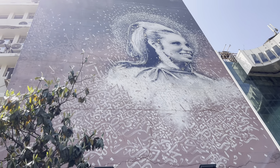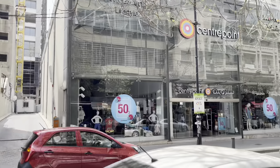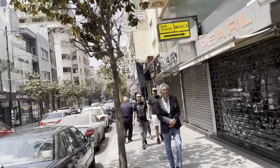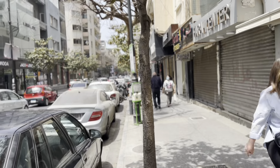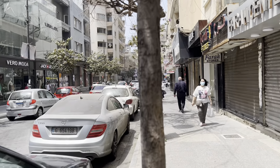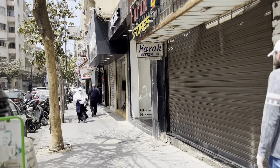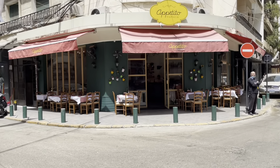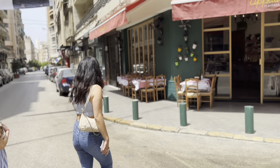You'll see a vibrant artistic culture in Hamra. There are lots of great restaurants in Hamra, but we stopped in at Appetito Territorio.